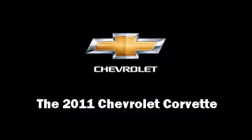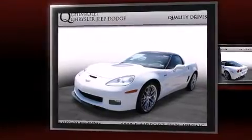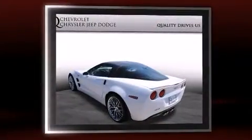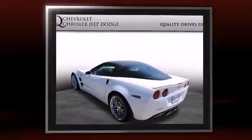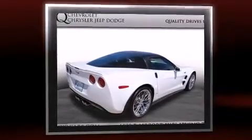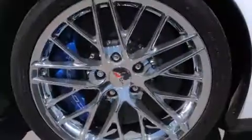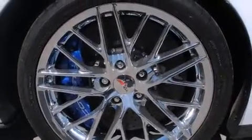Get excited about the 2011 Chevrolet Corvette. This two-door, two-passenger coupe provides a satisfying ride for all passengers. Chevrolet made sure to keep road handling and sportiness at the top of its priority list. Under the hood, you'll find an eight-cylinder engine with more than 400 horsepower, providing a smooth and predictable driving experience.